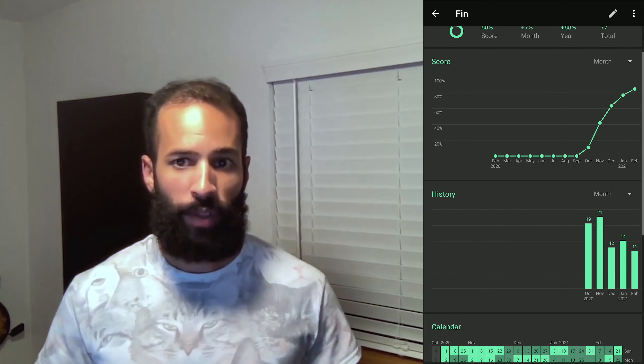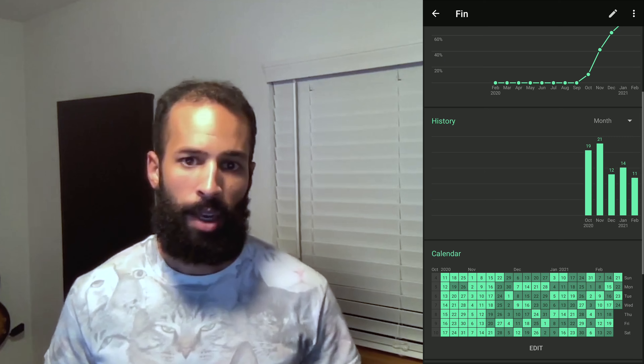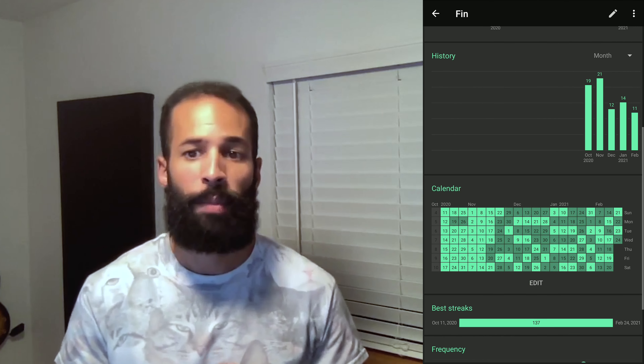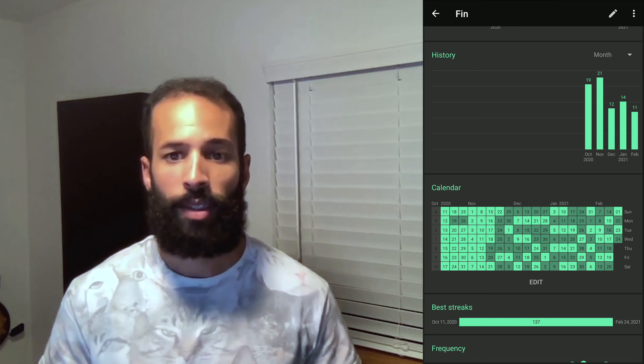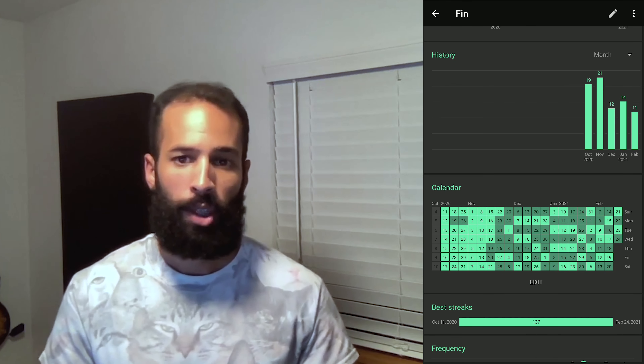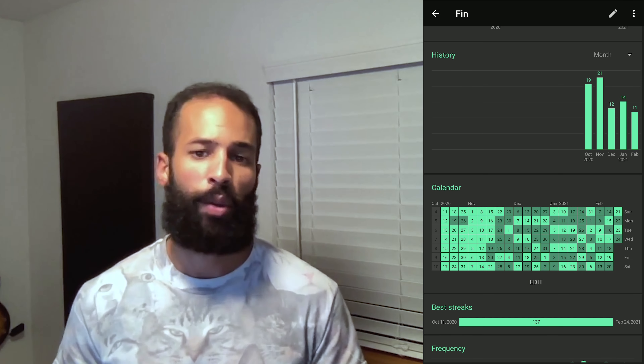We'll start with the main focus of this video, which is finasteride — the newest thing I'm doing for my hair. You can see my every other day schedule in effect. It isn't perfect, but finasteride stays in your body long enough. It was a little scary at first, but now I don't even really think about it.